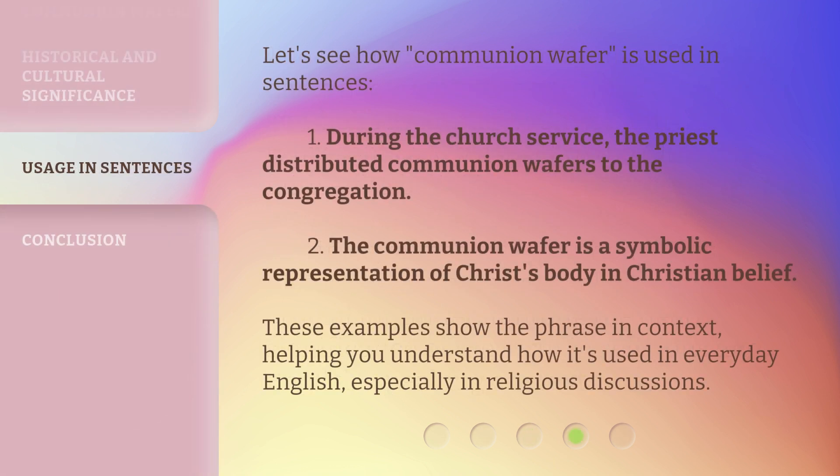Let's see how 'Communion Wafer' is used in sentences. 1. During the church service, the priest distributed Communion Wafers to the congregation. 2. The Communion Wafer is a symbolic representation of Christ's body in Christian belief.